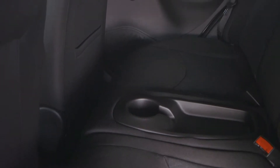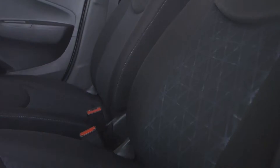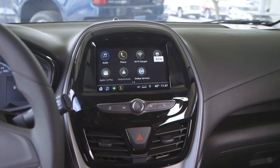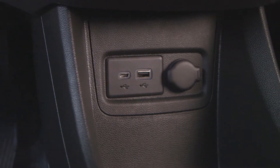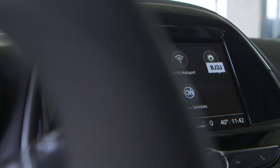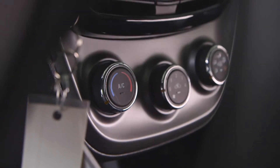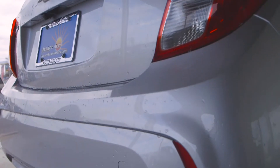If we take a look at the interior, we have the front high back bucket seats. We have the 7-inch infotainment system that has Apple CarPlay and Android Auto, with two USB ports, OnStar services, 4G LTE Wi-Fi hotspot, and a free three-month trial to Sirius XM all-access.